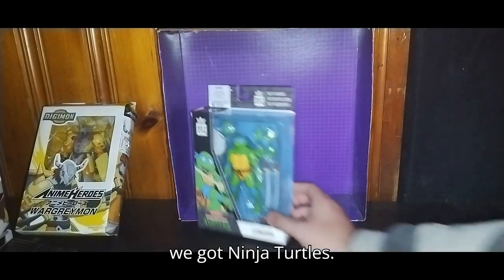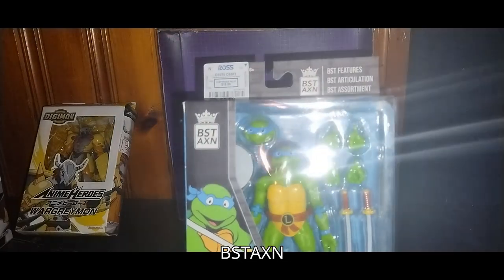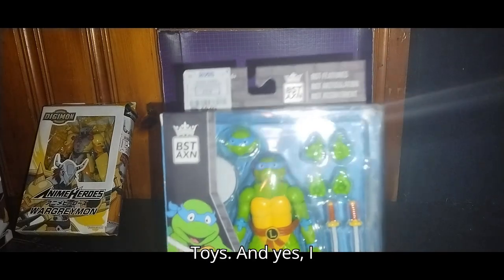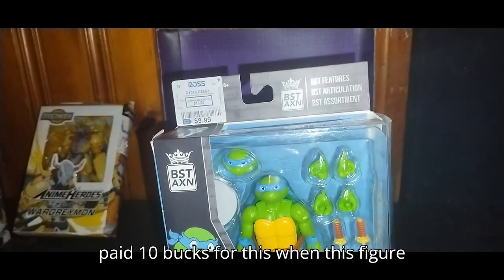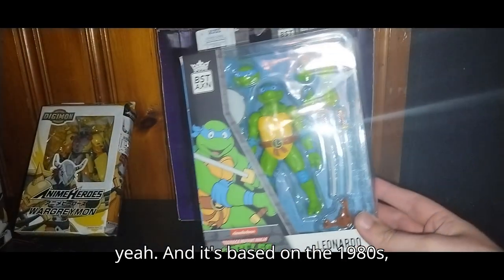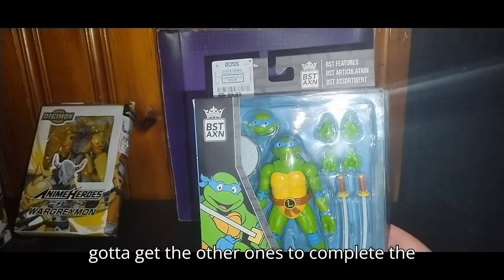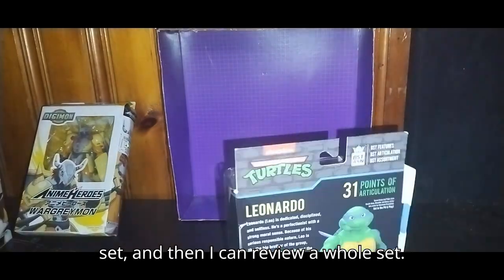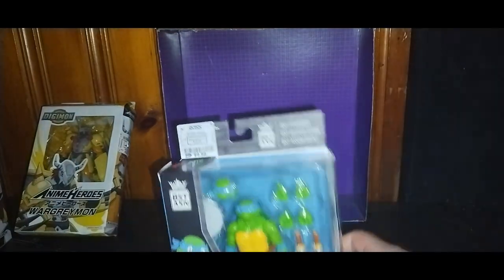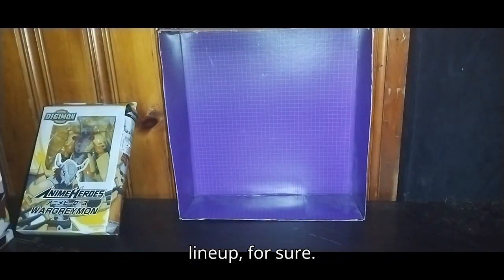Next on the list, we got Ninja Turtles — this is BSTAXN Toys. I paid ten bucks for this when this figure was originally probably twenty bucks. It's based on the 1980s Leonardo. Now I've got to get the other ones to complete the set, and then I can review a whole set. This is just so cool — definitely going to put it in my Turtles lineup for sure.